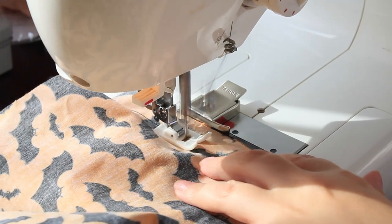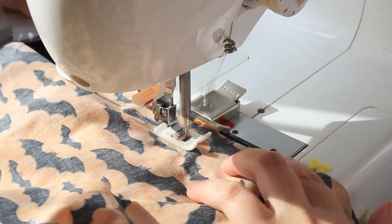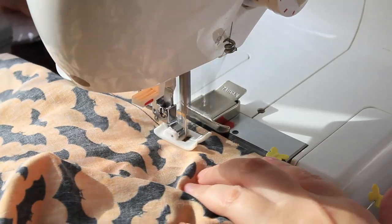I realised I'd forgotten to attach the skirt to the top back piece, so I quickly did that and then got back to attaching the bias tape.